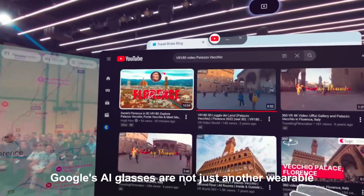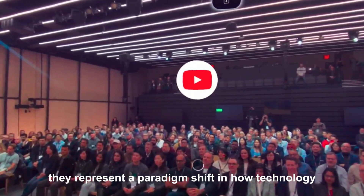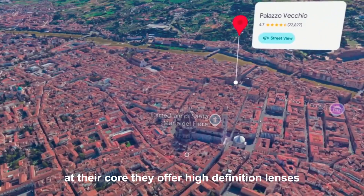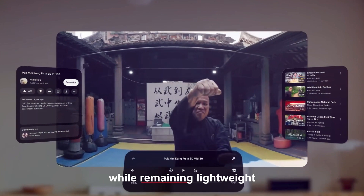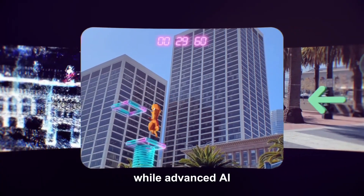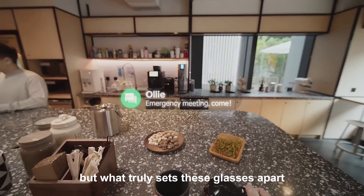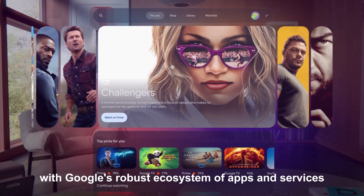What are Google's AI glasses? Google's AI glasses are not just another wearable — they represent a paradigm shift in how technology integrates with our daily lives. Designed with minimalistic aesthetics, these glasses combine cutting-edge augmented reality and artificial intelligence. At their core, they offer high-definition lenses capable of projecting real-time information while remaining lightweight and comfortable for extended use. Embedded sensors analyze your surroundings while advanced AI algorithms ensure real-time responsiveness, whether it's identifying objects, providing directions, or managing your daily tasks. What truly sets these glasses apart is their seamless integration of AR with Google's robust ecosystem of apps and services.